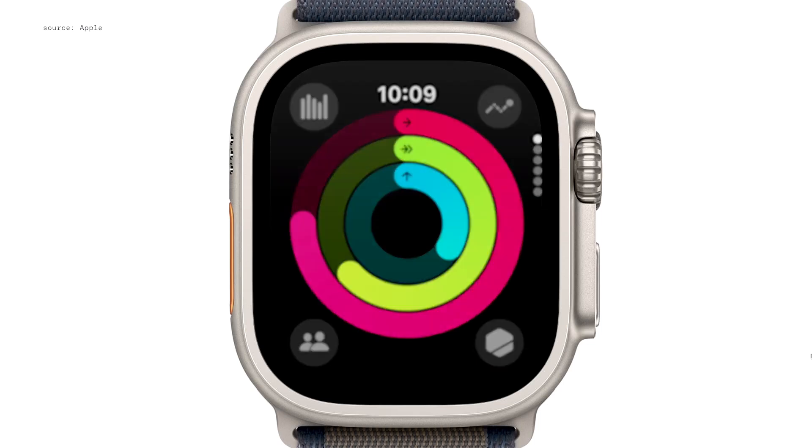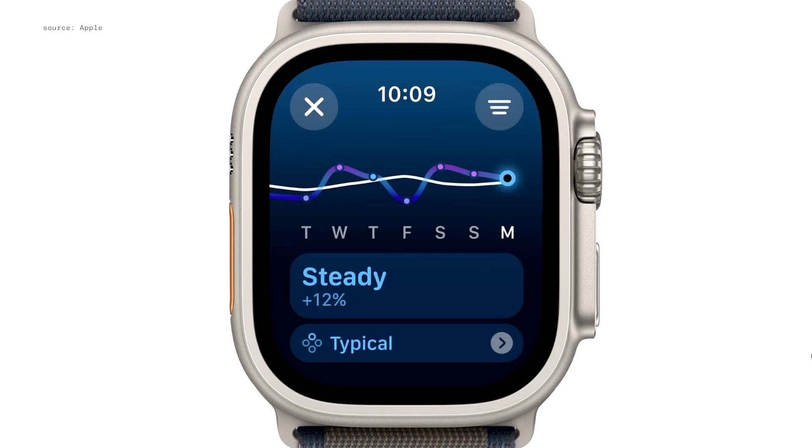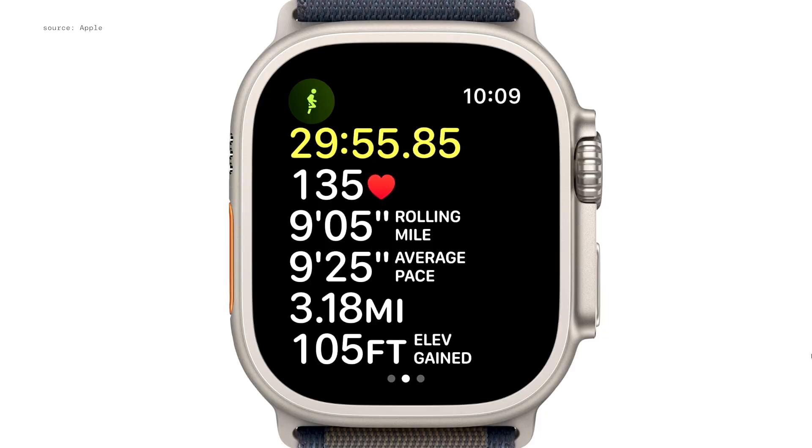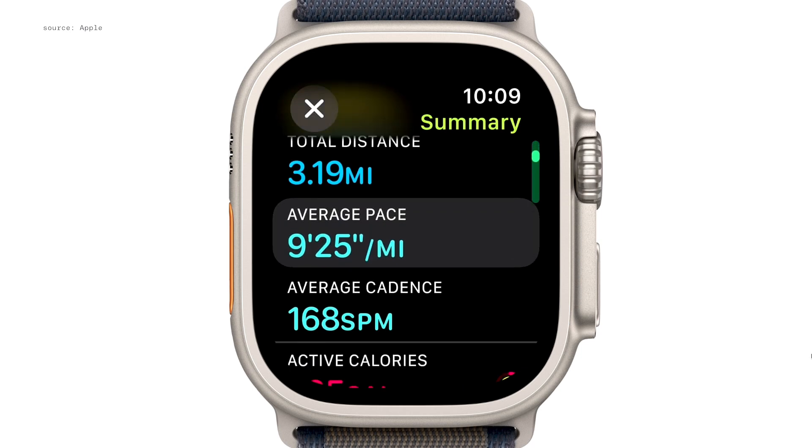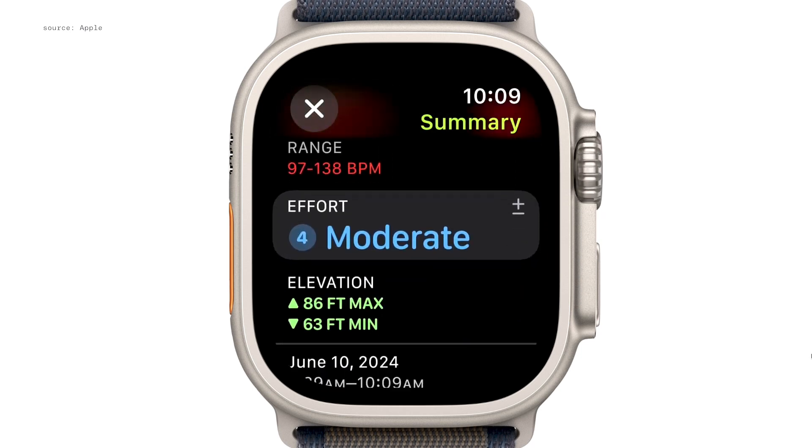In watchOS 11, we're introducing Training Load, an insightful way to measure how the intensity and duration of your workouts are impacting your body over time. Using calorimetry data like heart rate, pace, and elevation, plus your personal data like age and weight, a powerful new algorithm automatically translates our sensor data into an estimate of your effort rating.